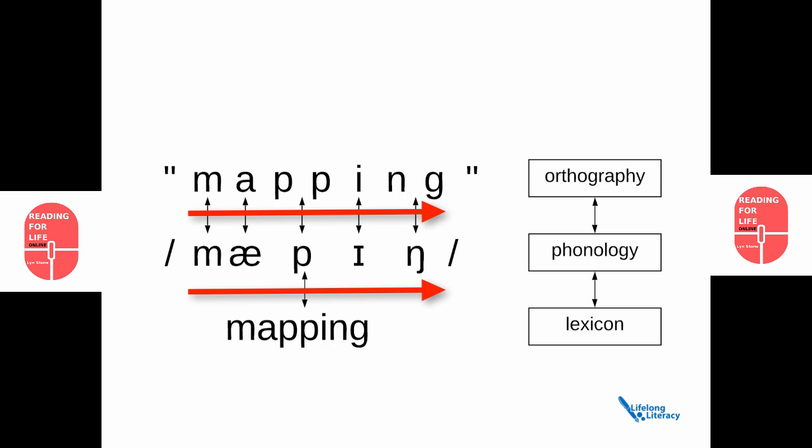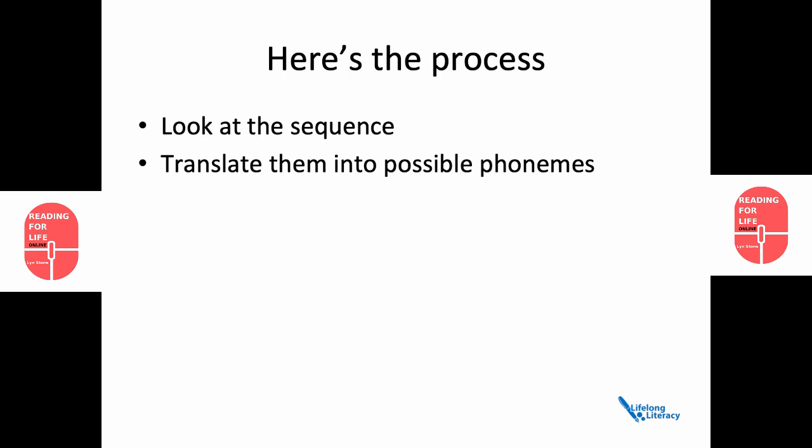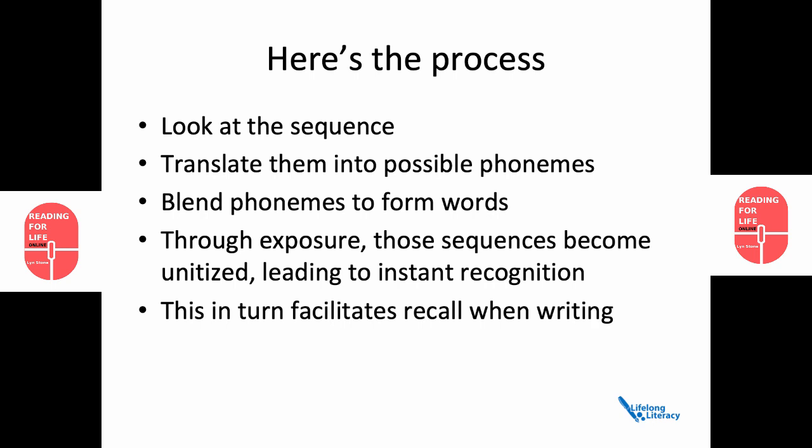Here's the process. You look at the sequence of the letters in a word, then translate them into possible phonemes when you're reading, blend those phonemes to form words, and then through exposure, those sequences become unitised, leading to instant recognition. Some estimates put it at one to four exposures for typically developing readers. This in turn facilitates recall when writing.